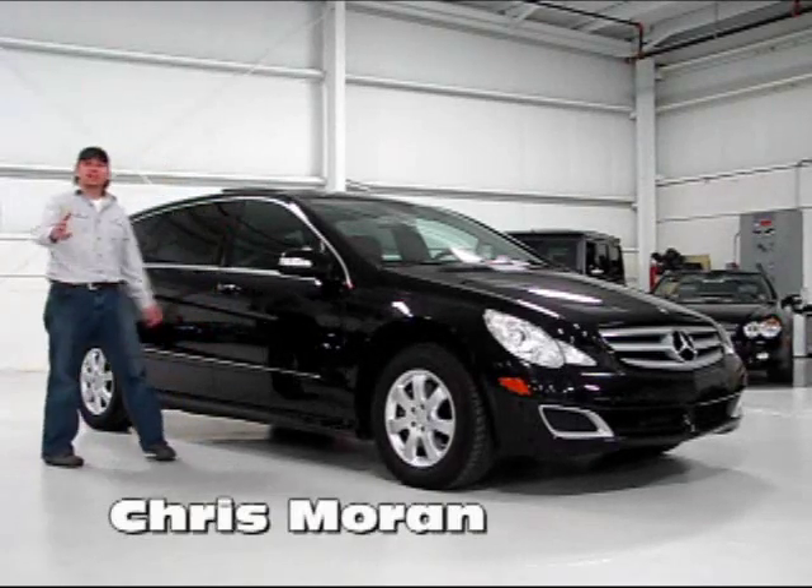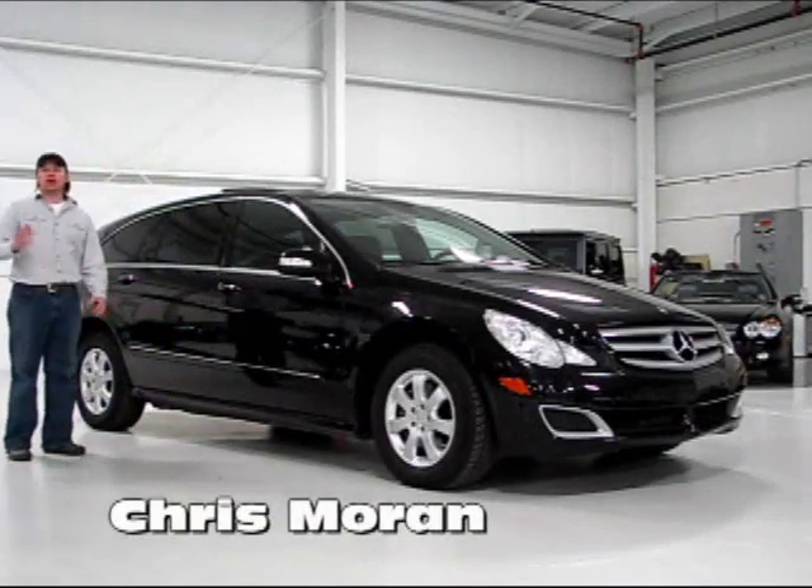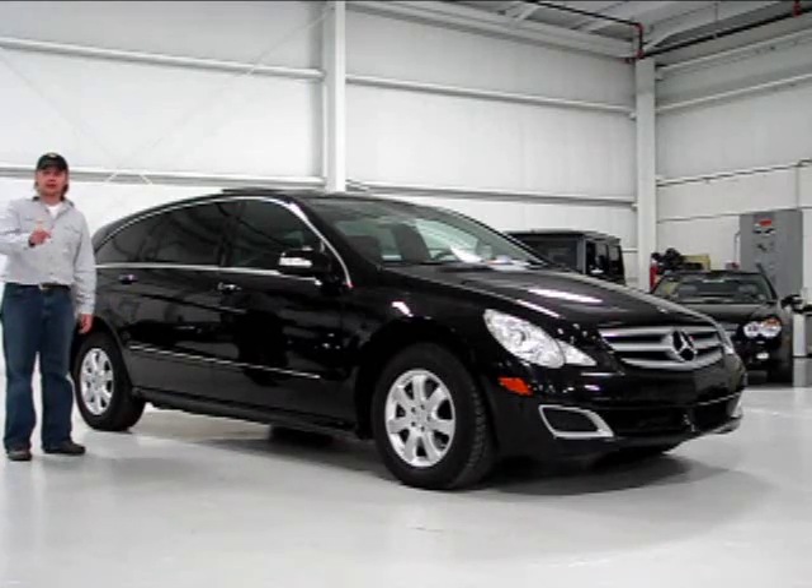Welcome back to Chicago Cars Direct. Today we're going to take a look at the Mercedes-Benz R320 CDI Turbo Diesel.